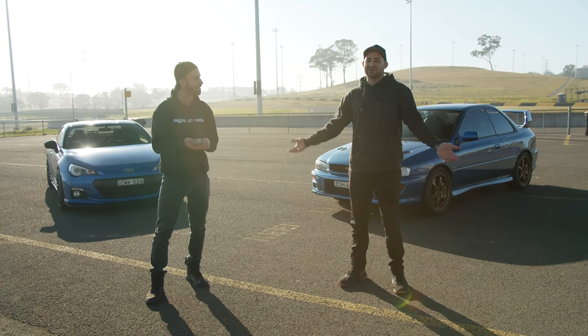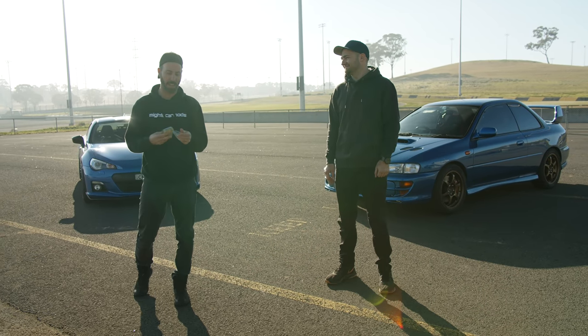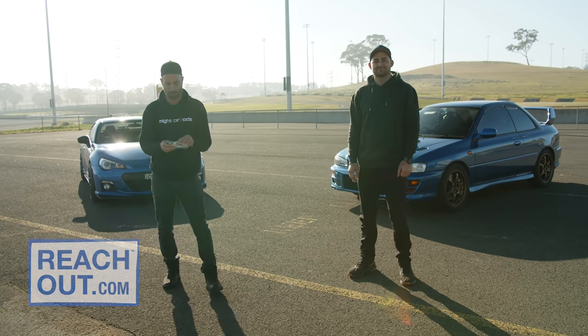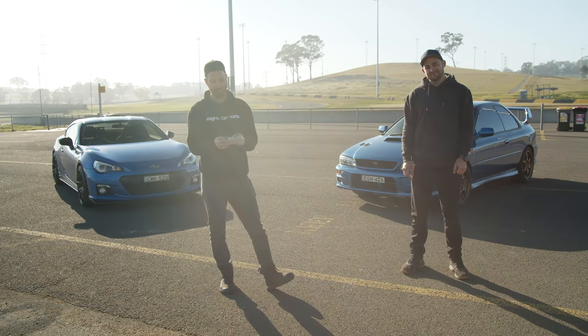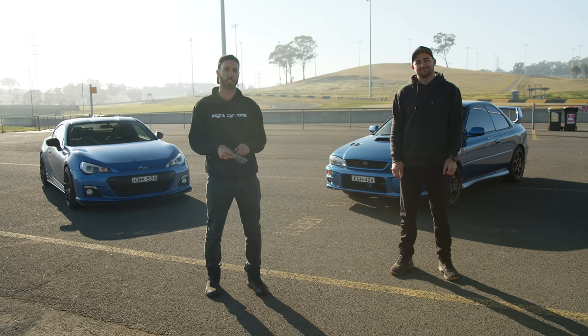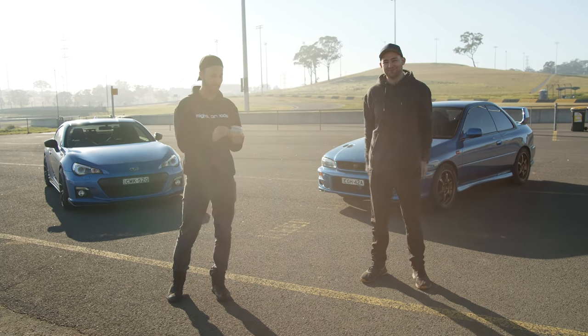The loser gets the cash because they need it the most. We're also going to be donating $1,000 to Reach Out Australia, which is supporting the mental health of young people and their families. Who's going to lose? Who's going to win? Today we find out.